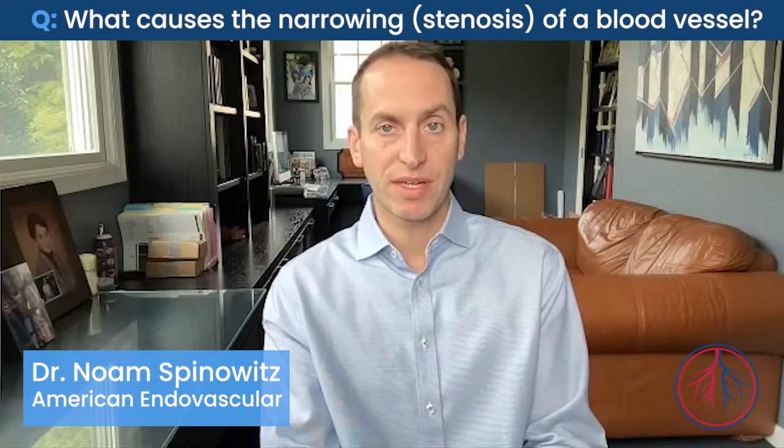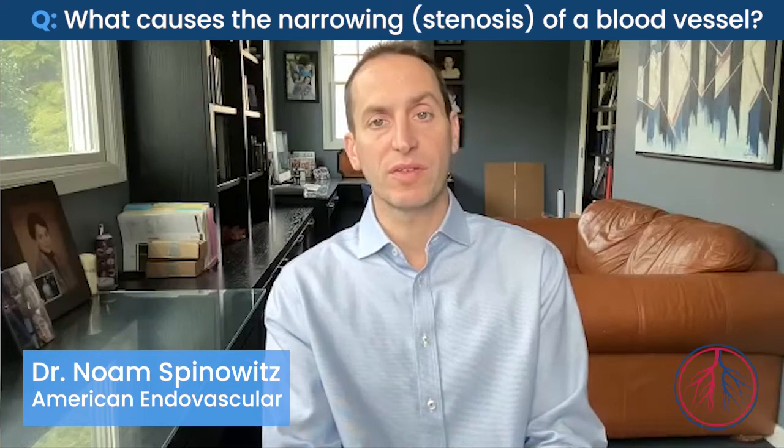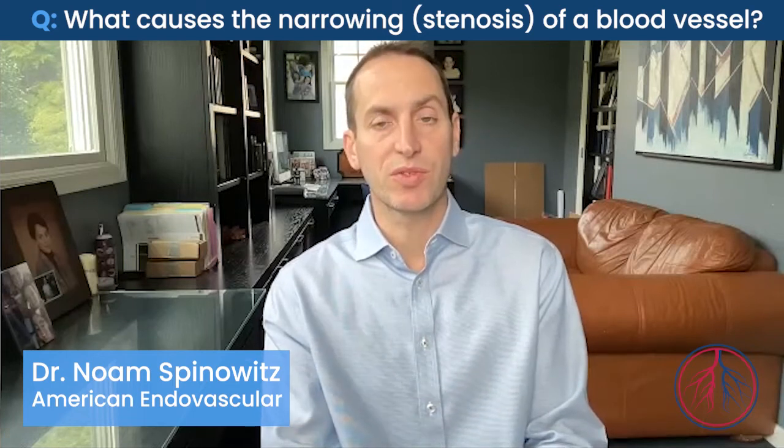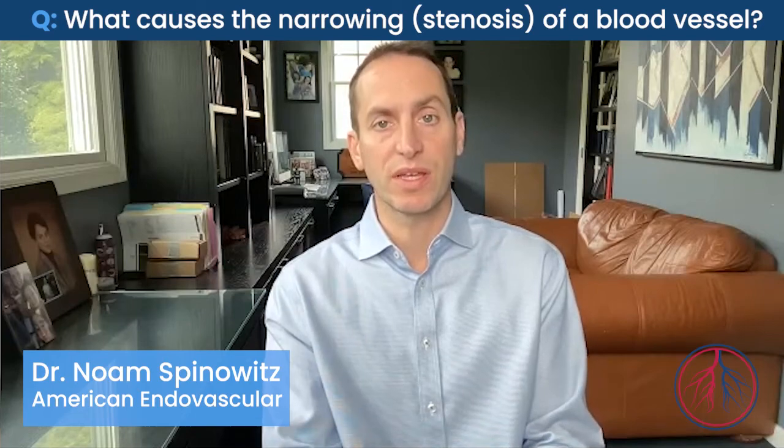In a graft, where the surgeon connects the graft to the native vein, that area of suturing — where the surgeon stitched the graft to the vein — can also have scar tissue causing narrowing.